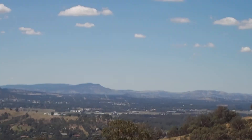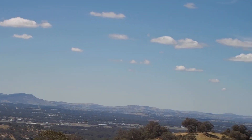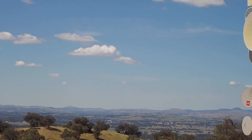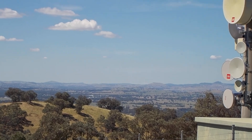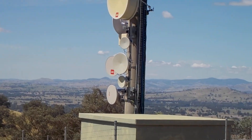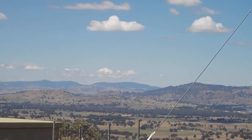Beyond that is Tabletop, going up that way. The freeway would be going northeast towards Sydney, following the Murray River up there.